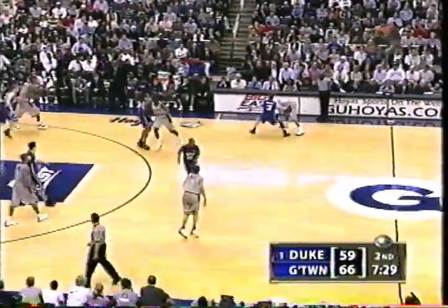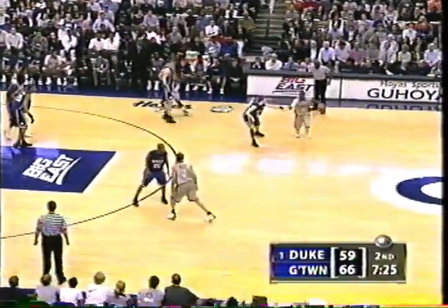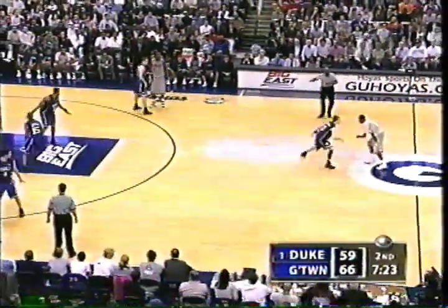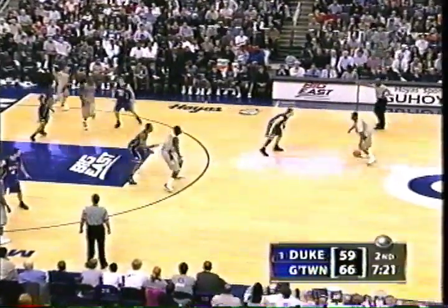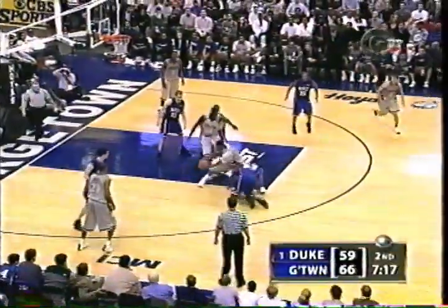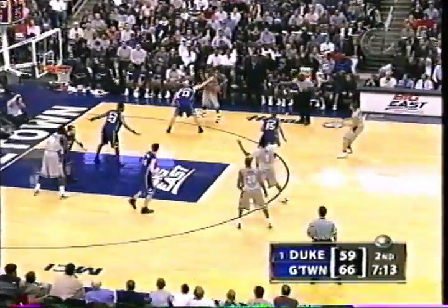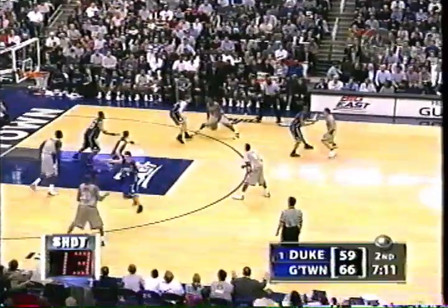Here is Amadou Kilkenny-Jau on the floor for the first time, replacing Green. Hibbert stays on the floor. Jau, a walk-on senior, 6'9", 240 — just trying to steal some minutes for Green to get back in the ballgame. There is that split of the hedge. Brandon Bowman, guarded by Melchione, 15 on the shot clock.